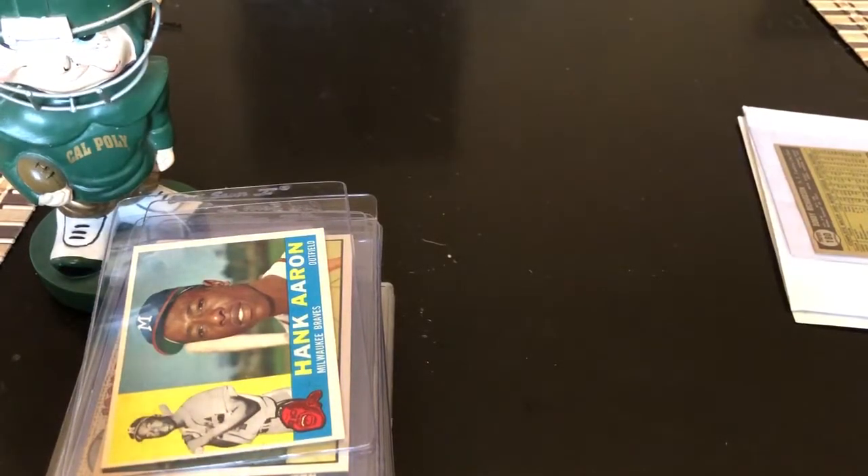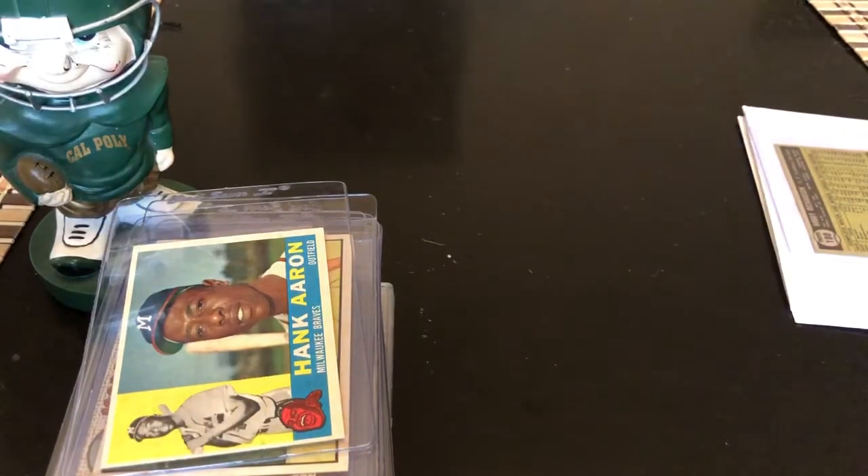Hey guys, Paparazzi here talking ball cards. It's been about a week since I posted a video. I wanted to do a recap of some recent pickups — a lot of this is going to be a combination of eBay and local card store pickups. I'll walk through the cards and kind of what I've got planned for them, and then at the end I'll bring us home with a couple TTMs that came through the mail.